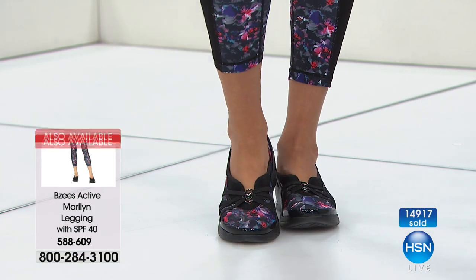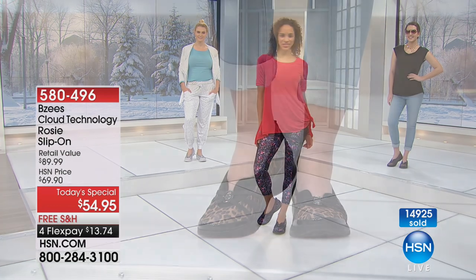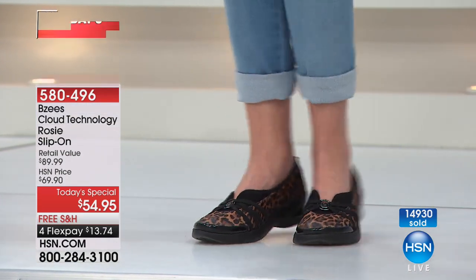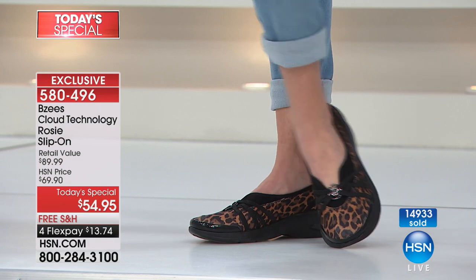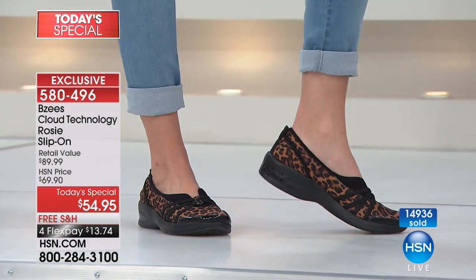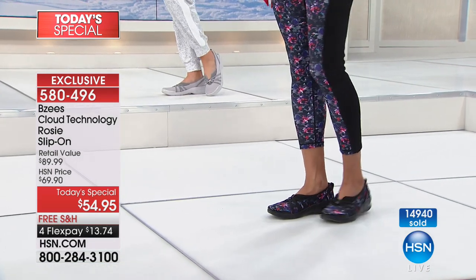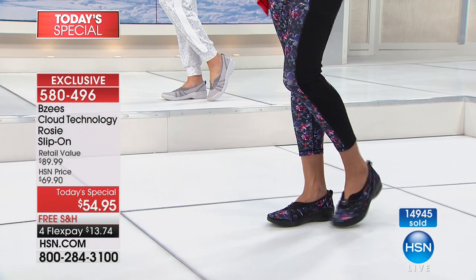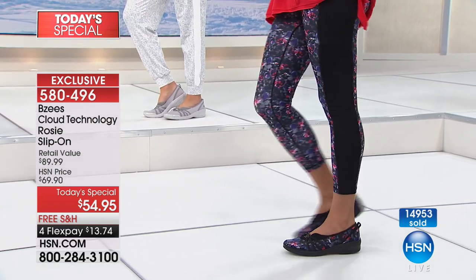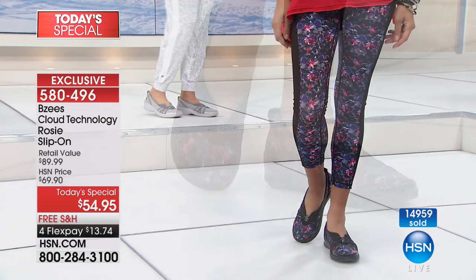If you're a size such and such in a medium or wide width and want this color, you need to be in the ordering process — they will absolutely 100% go. The high fashion leopard is great just with a simple boyfriend jean or back with your leggings. This is not an eight-hour shoe — this is a 24-hour every woman shoe.